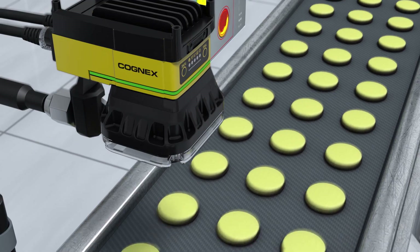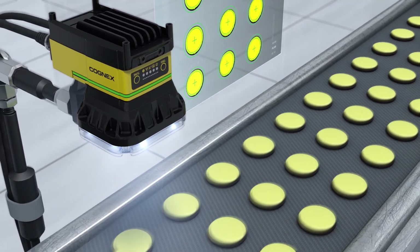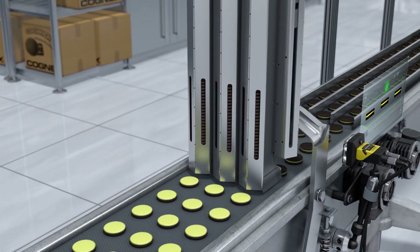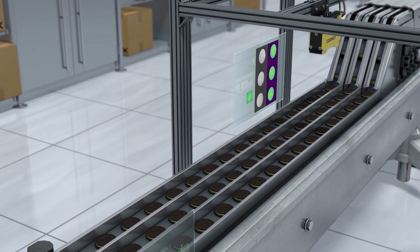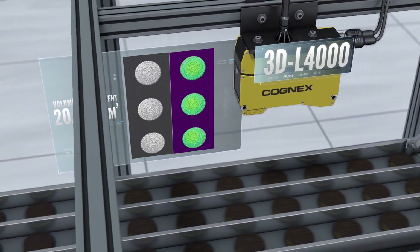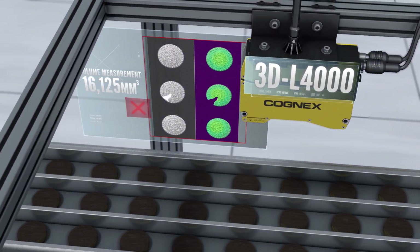Machine vision and deep learning are used to verify quality in real time and trigger the system to reject defective products. The Insight 3D L4000 vision system locates defects that are hard to see with 2D systems.